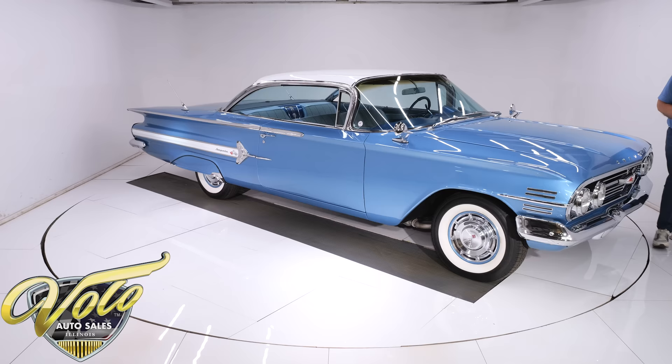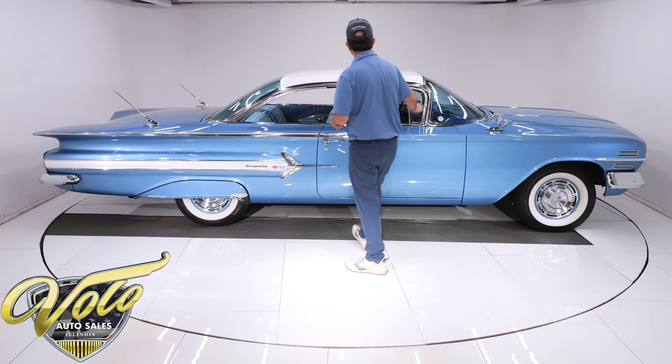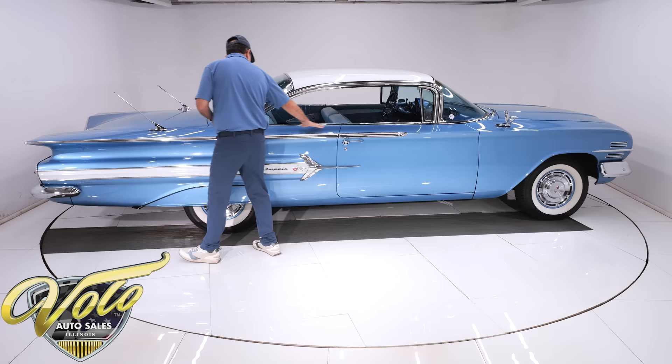So again, to recap: underneath is rock solid original metal. Mechanical condition is real good, maintained as needed. Now let's look at the body. The roof is straight, no problems there — this is all straight metal.